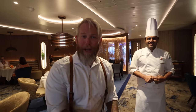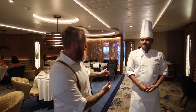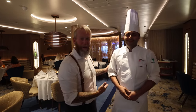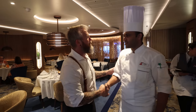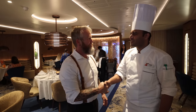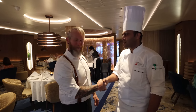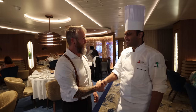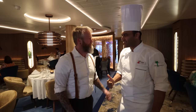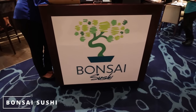We have a special guest — this is Chef Sachen. We are at El Vazio and this is the guy responsible for that amazing meal we just had. Thank you, sir — it was absolutely delicious, a very pleasant dining experience. We absolutely loved Bonsai Sushi on prior Carnival ships and had to have it again tonight.